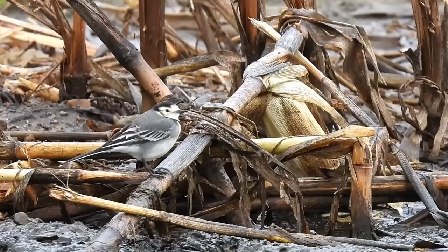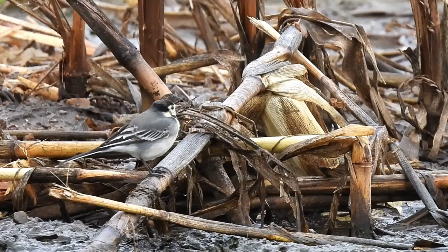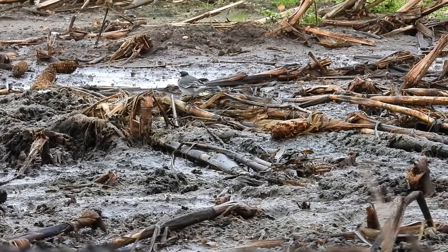Pied wagtails are the most numerous of three species of wagtail commonly found in the UK, alongside the yellow and the grey wagtail. It's obvious to see how they get their name, but what isn't clear is why they wag their tails in the first place. Theories include that they use their tail wagging to flush out insects or to communicate, but the leading idea suggests the continuous tail bobbing is a signal to predators that they're alert and will get away if chased.